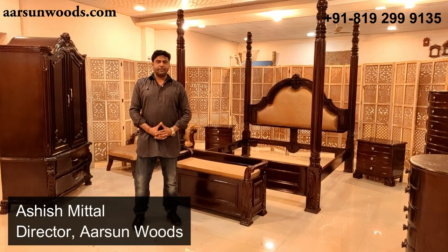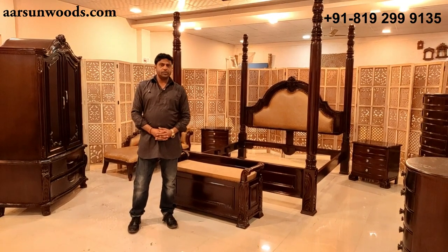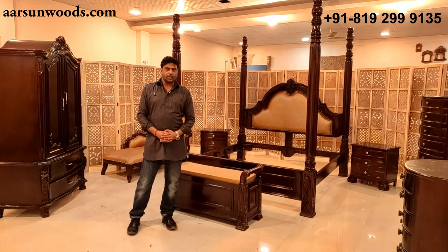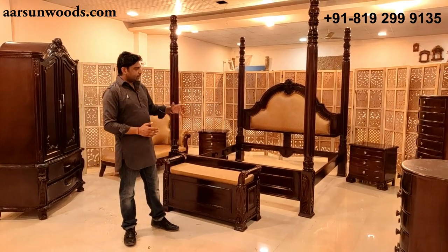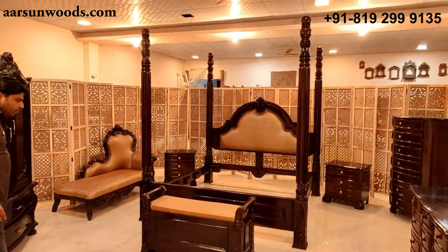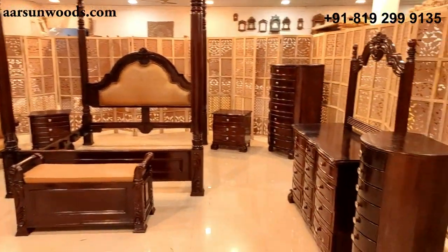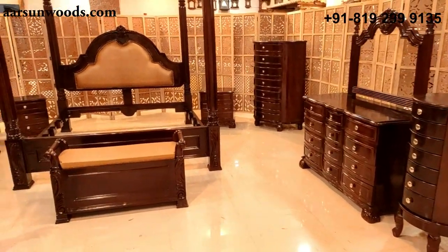Namaskar, Ashish Mittal again from Arson. Today I have a bedroom set for you — an entire set that comes in your bedroom, containing a cot, an almirah, dressing, chest of drawers, and bed ottoman.